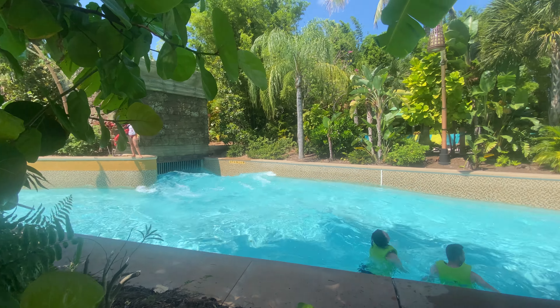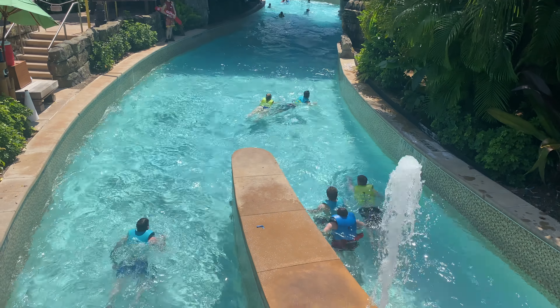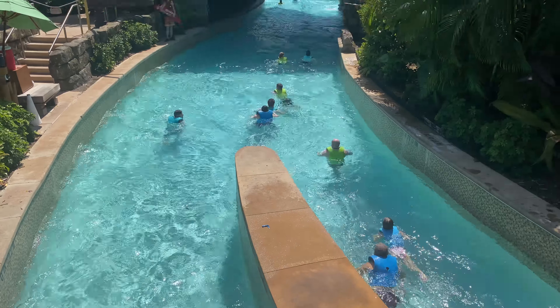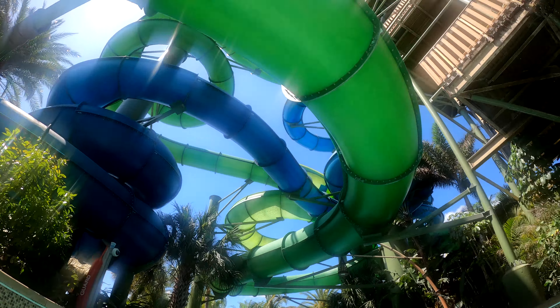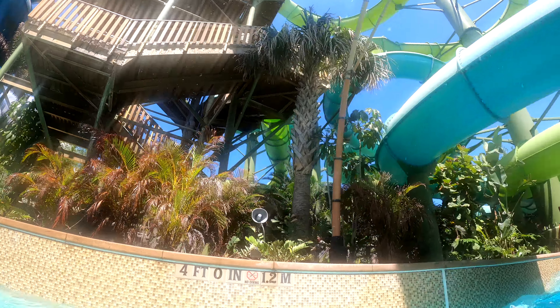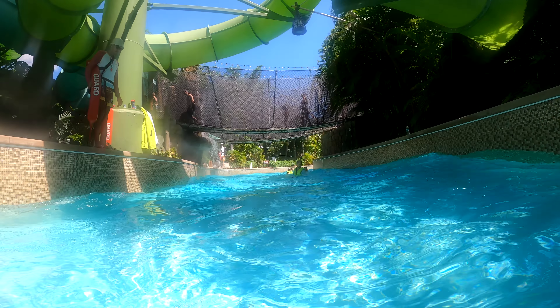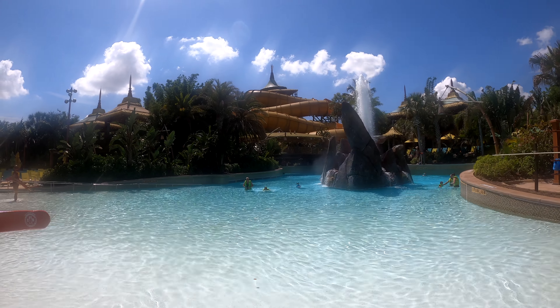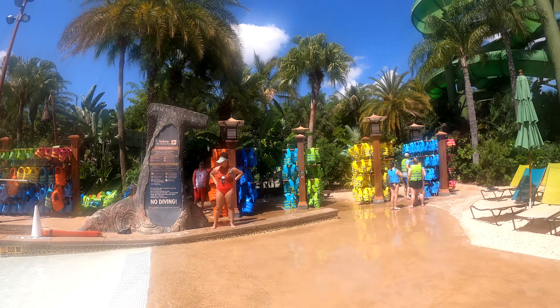Another notable attraction in the Rainforest Village is Te Awa the Fearless River. This fast-moving lazy river is a great way to stay cool and have a thrilling time. While in the river, you'll get awesome visuals from underneath the volcano and see other slides along the way. This river moves very quickly and at some points reaches depths upwards of five feet. Due to this, the park requires all guests to wear a life jacket in the river at all times, which are provided at the entrance.